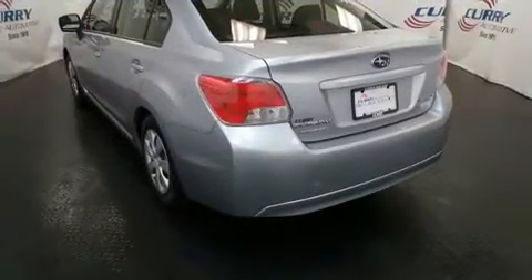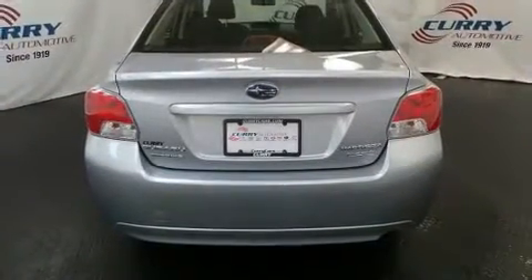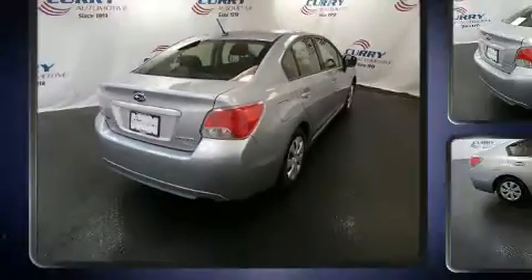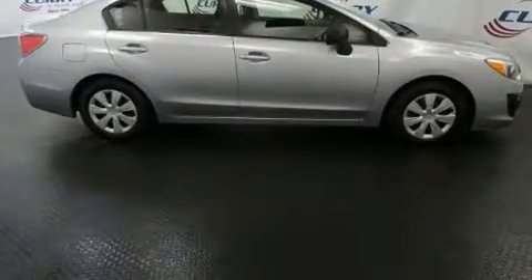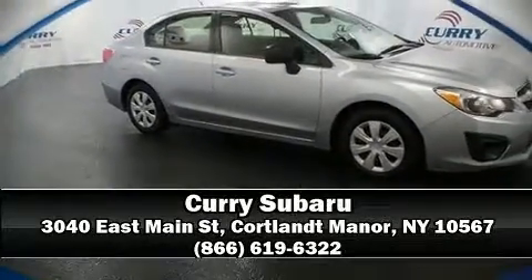Subaru also prioritized safety and security with features such as dual front impact airbags, front side impact airbags, brake assist, a panic alarm, and four-wheel disc brakes with ABS. This car was designed with safety in mind, allowing you to drive with even greater assurance. Please don't hesitate to give us a call.